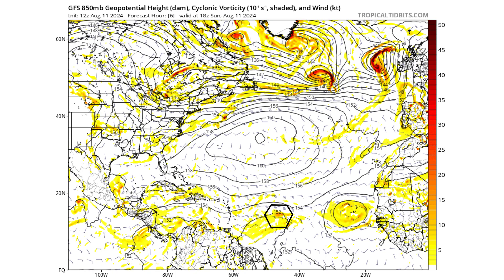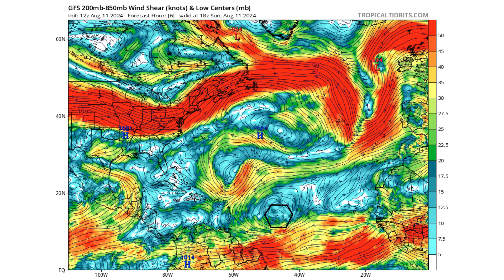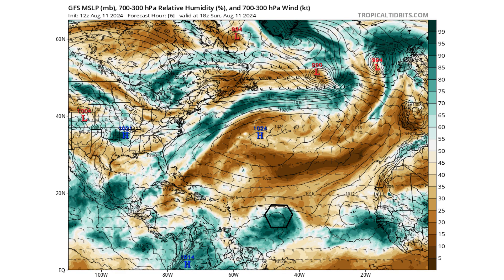Here's the GFS 850 cyclonic vorticity map — 5,000 feet up in the atmosphere — showing the spin and energy in the atmosphere. The black hexagon is PTC 5's current location. We're south of the Bermuda-Azores high, which is steering it in that west-northwest direction, keeping it on a relatively low track. High pressure remains strong for the next two days or so. We're not expecting rapid intensification like we saw with Beryl right away, because we have straight easterly flow underneath a developing upper-level ridge that isn't quite there yet.